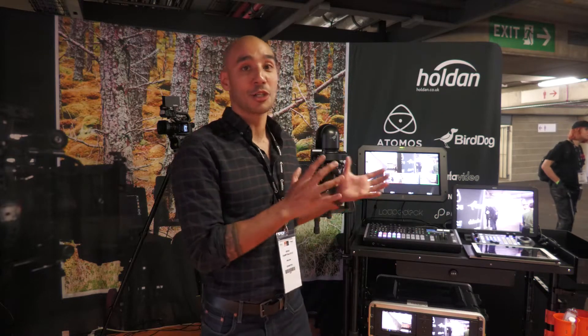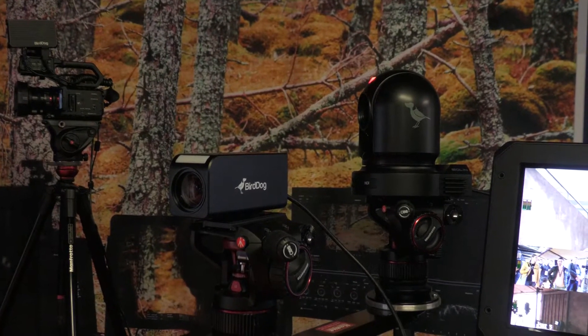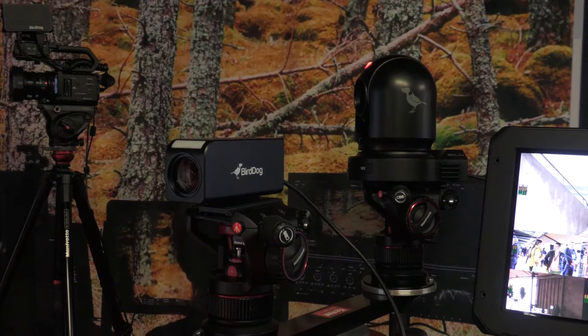Really the main feature of what we're trying to showcase on our stand is our BirdDog NDI offerings. We have an array of the BirdDog cameras — their PTZ cameras and also a block camera. They spit out full NDI, so you've got lots of data to work with.